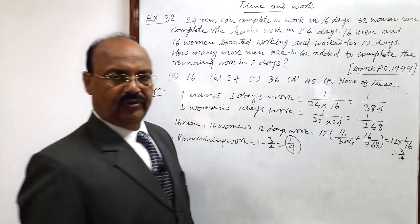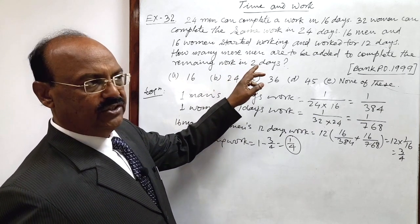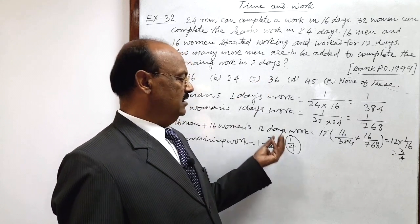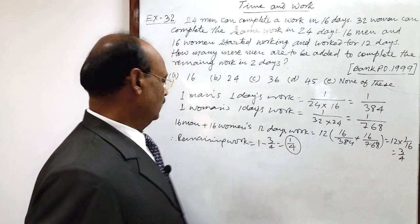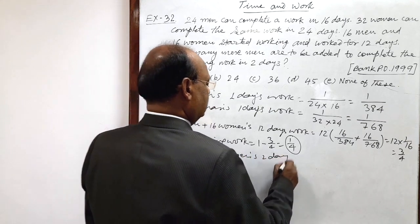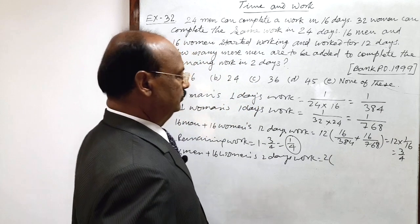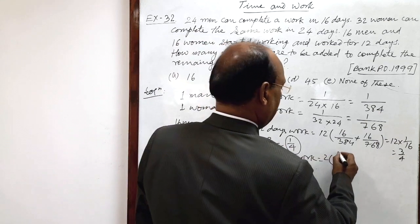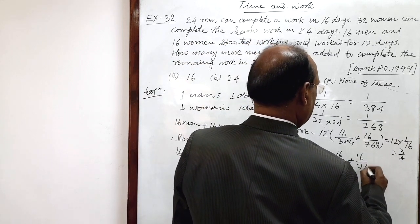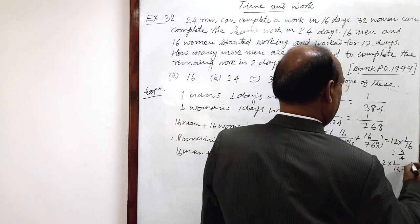This much amount of work has to be done by 16 men and 16 women in 2 days with the help of some additional number of men. Let us find out 16 men and 16 women's work in 2 days. 2 days' work is: 2 into (16 men's work is 16 by 384 and 16 women's work is 16 by 768). Let us simplify it. This is 2 into 1 by 16, and this is equal to 1 by 8.